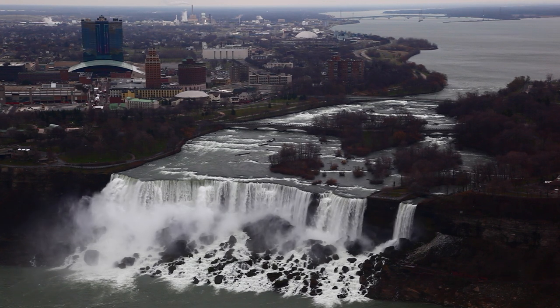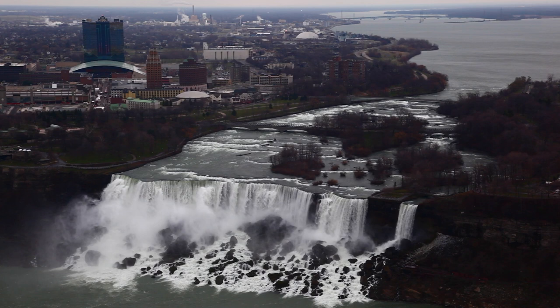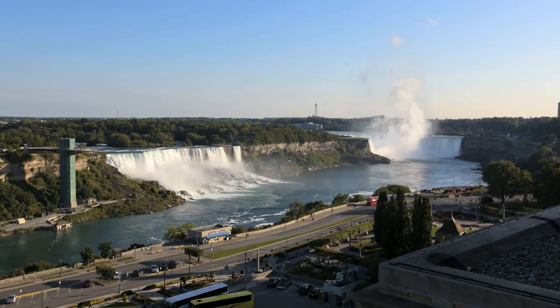Despite this, people continue to attempt the stunt. As recently as 2017, a man died after going over the falls inside an inflatable ball. People being swept over the waterfalls is shockingly common — since 1850, more than 5,000 people are known to have gone over the falls. Niagara Falls is one of the most popular spots in both countries to commit suicide, and crisis hotline phones have been placed at regular intervals along the railings on both sides of the river, with regular police patrols. Only 17 people are known to have survived a trip over the falls, including 5 people not participating in a stunt.